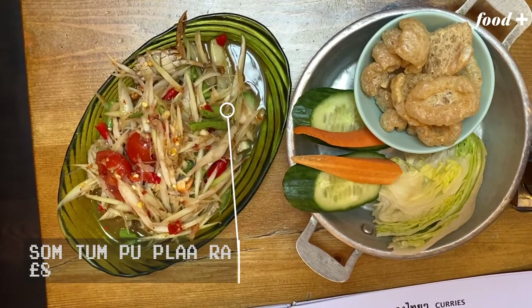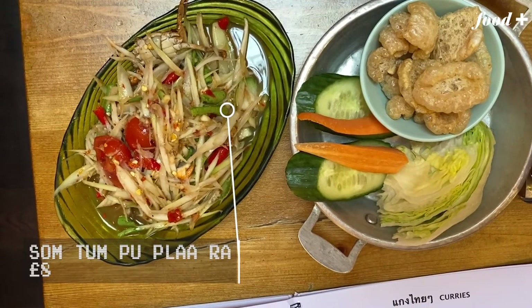You'll hear that pock pock of the wooden pestle and mortar as they're beating the unripe papaya. It should be spicy, it should be sharp, there should be a bit of sweetness and a lot of heat.